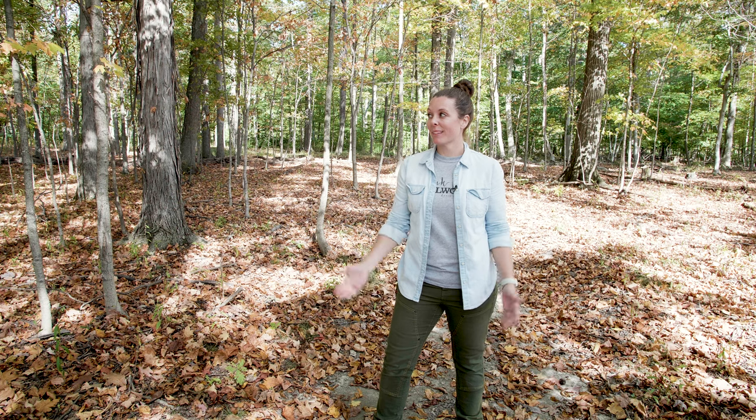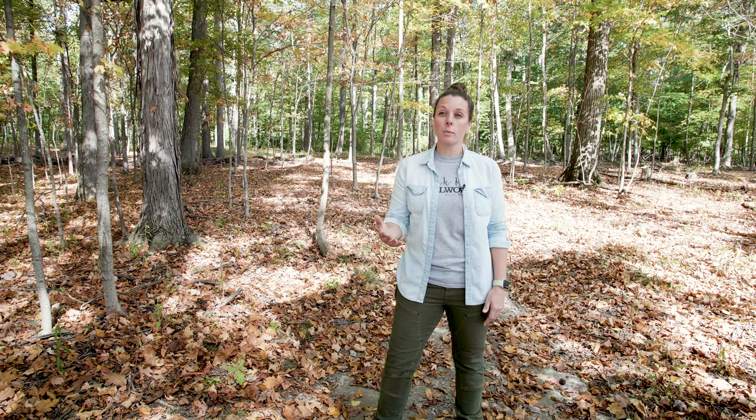Hey guys, Kristi here with Oak Hill Millworks, here today on behalf of Baird Brothers Fine Hardwoods. As you can see, we are surrounded by them. I'm really excited to talk with you more today about a couple of the wood species that come through the mill. Why don't you guys come with me — we're going to talk with Terry Baird in more detail.